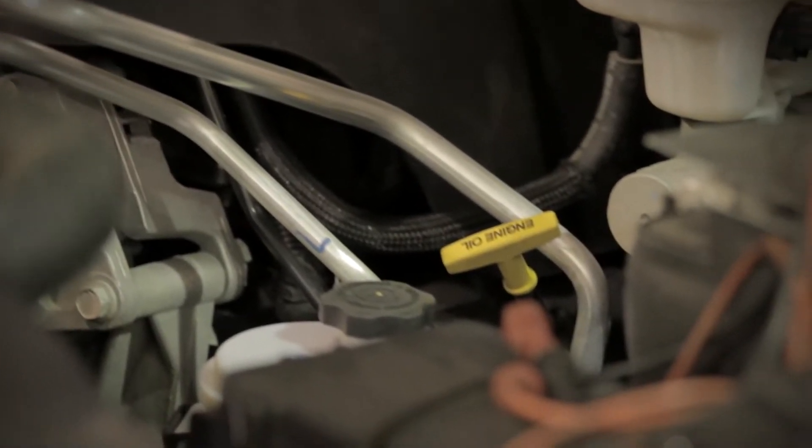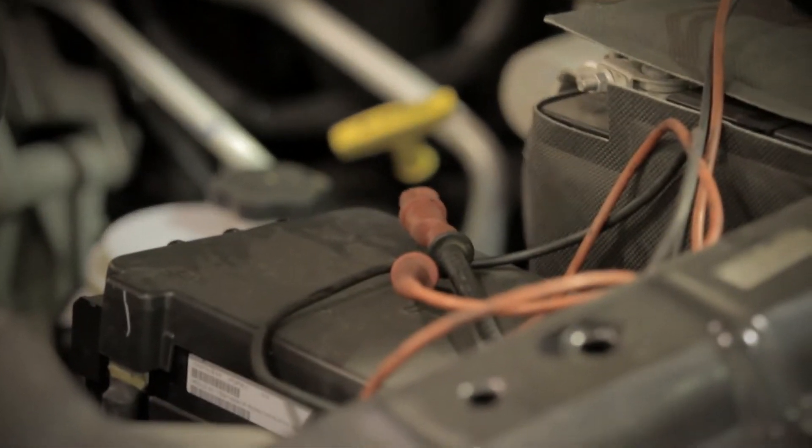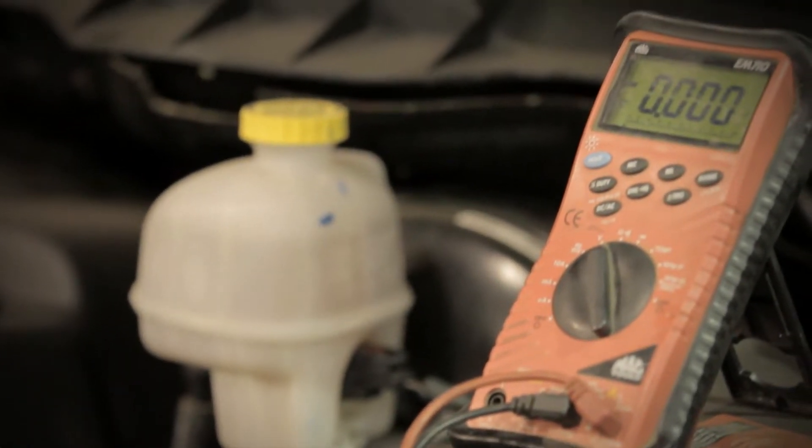What we have here is a problem with a truck that came in — it's got a check engine light on. There's a problem with the throttle body. What we're going to do is get at the throttle body so we can see how it's working and all that.